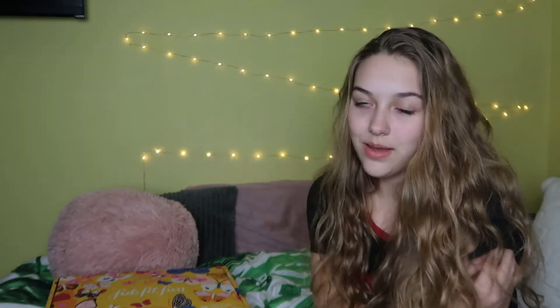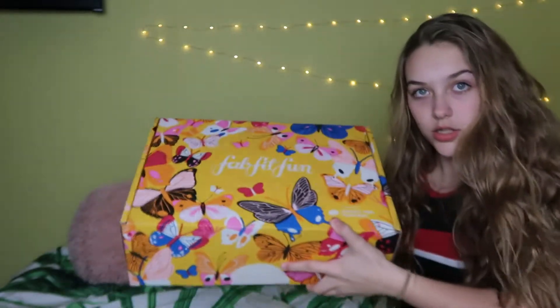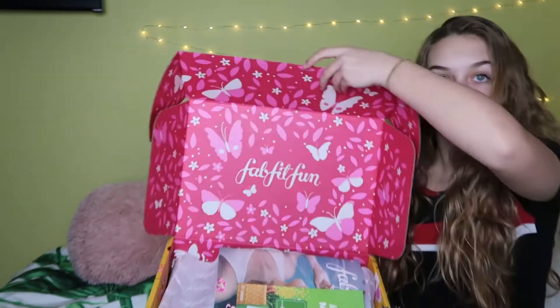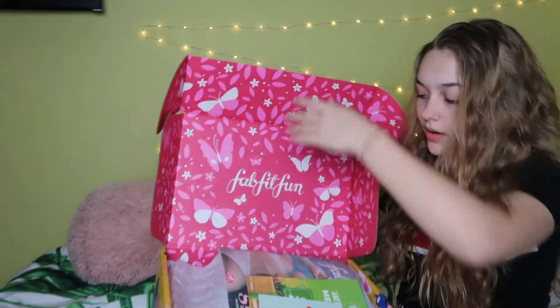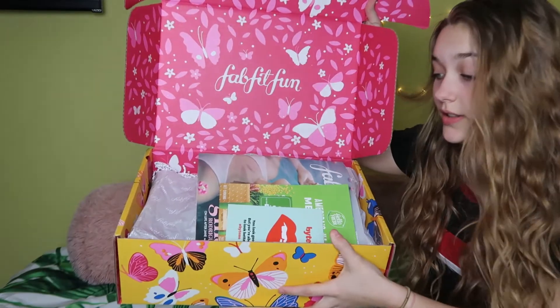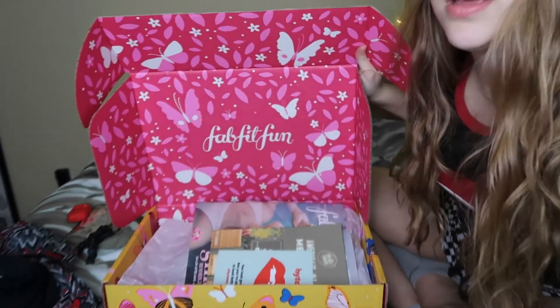There's all sorts of things you can get. It comes with a magazine of what can come in it, but obviously not everything in the magazine is going to come in the box. I'm gonna show you now. You have the box like this, and you open it up and it's just so pretty — super cute, I love all the colors.